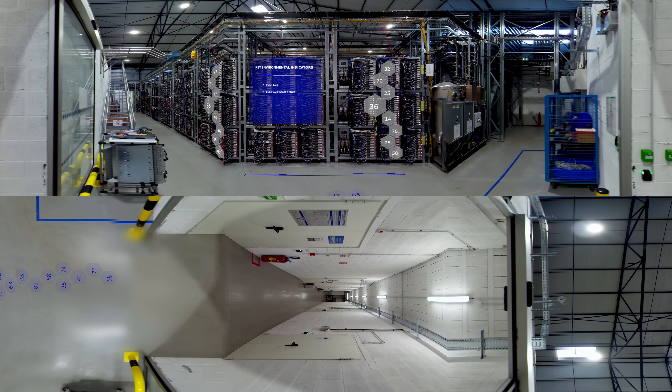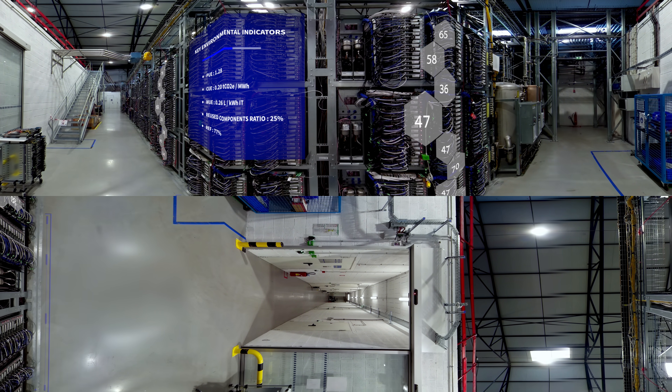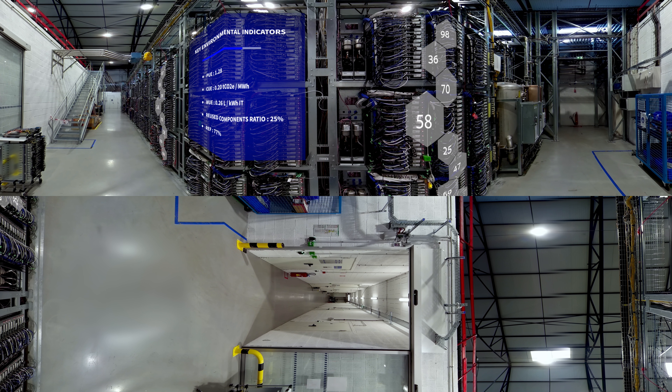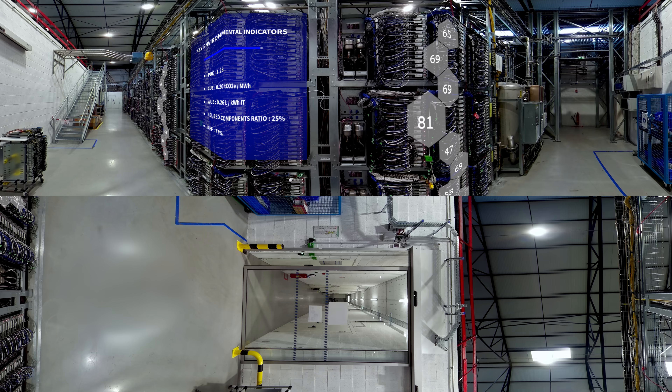Servers produce a lot of heat, and therefore they need to be cooled. OVH Cloud has developed a patented water cooling system, where the waste heat from the servers is cooled by a connected water circuit, and requires very little power.